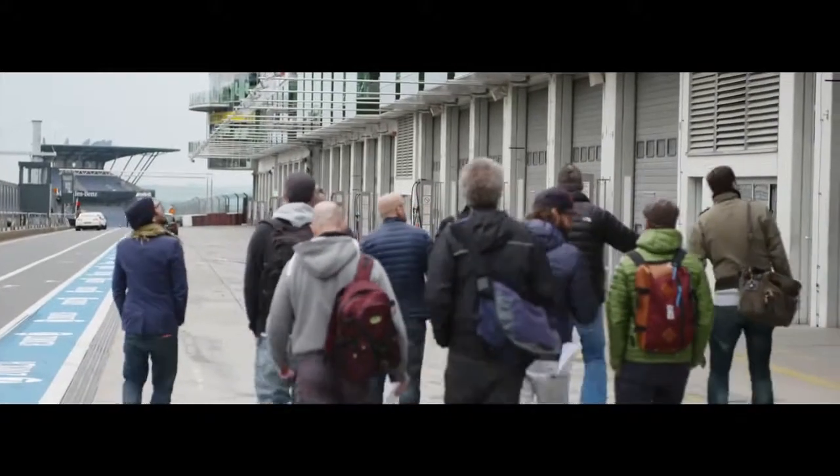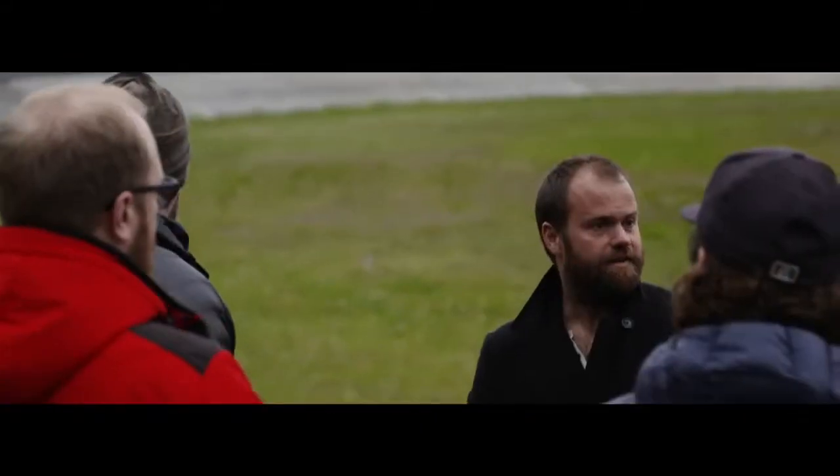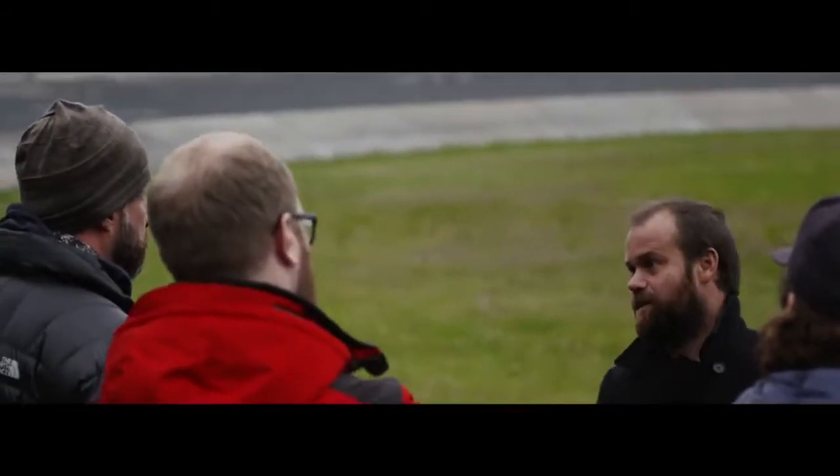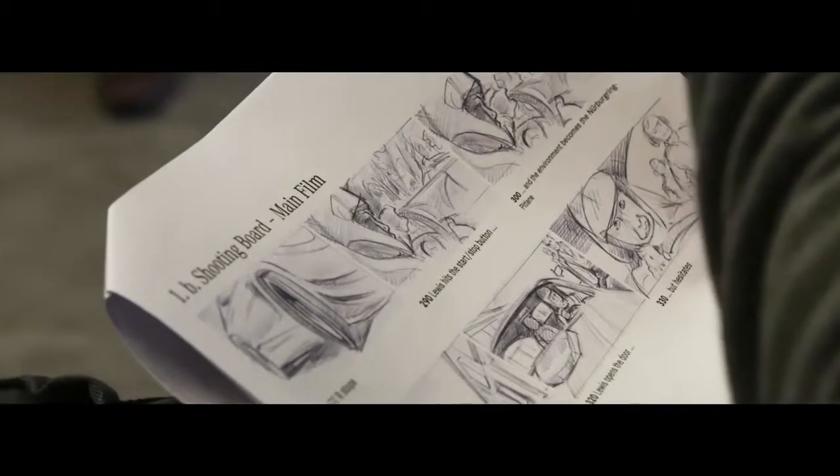We're now here at the Nürburgring — this is the second part of our production process. Having previously shown an exaggerated version of the Nürburgring in Thailand, today we're at the real location, the actual Nürburgring, filming our actual Nürburgring scenes.